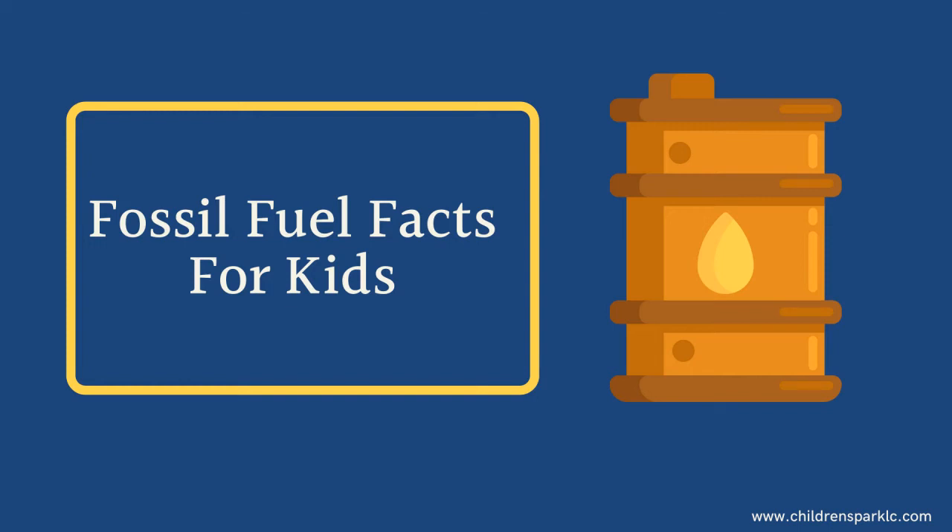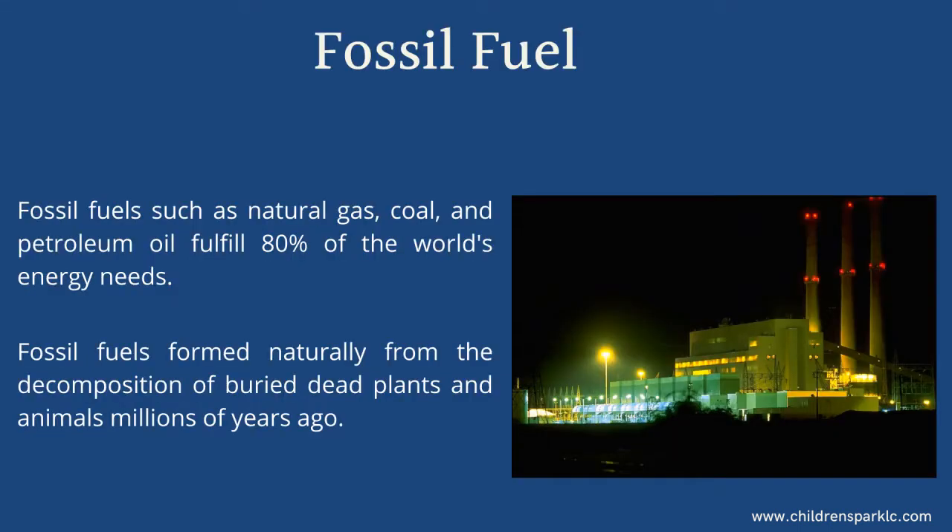Fossil fuel facts for kids. Fossil fuels such as natural gas, coal, and petroleum oil fulfill 80% of the world's energy needs.